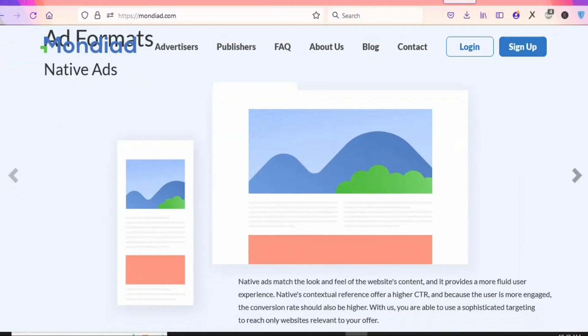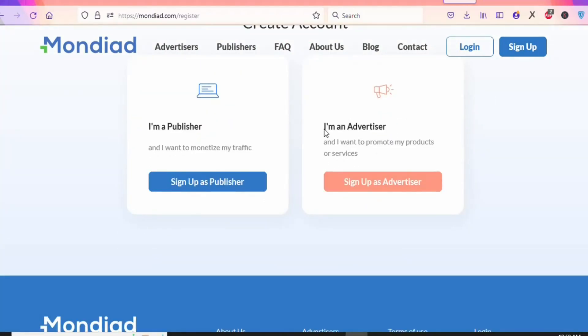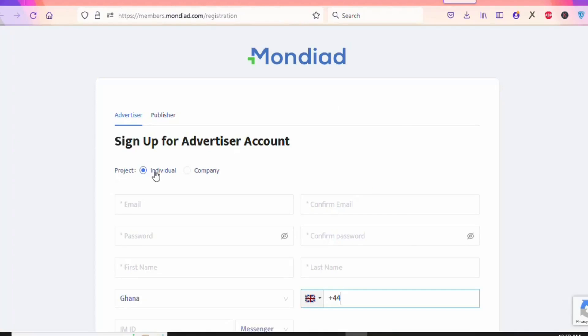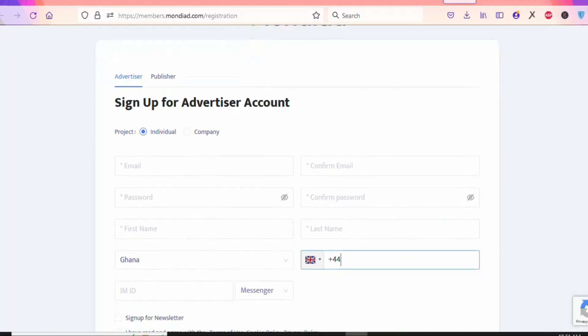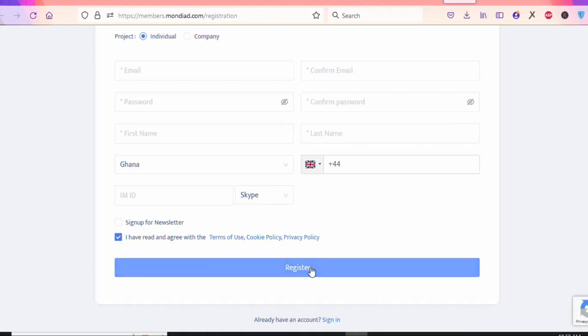Click on Sign Up. On the signup page, select 'I am an Advertiser,' then click 'Sign up as Advertiser.' Select Individual, then enter your email and confirm it, enter your password and confirm it, then enter your first name and last name. Scroll down, select your country, enter your mobile number, and select any social media platform you use, then enter your ID for that platform.